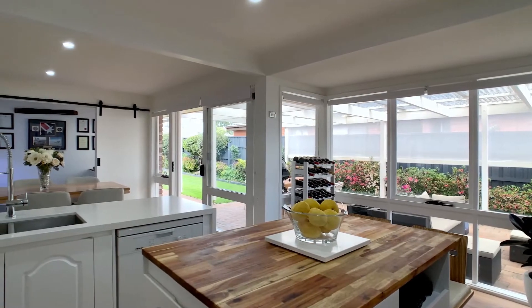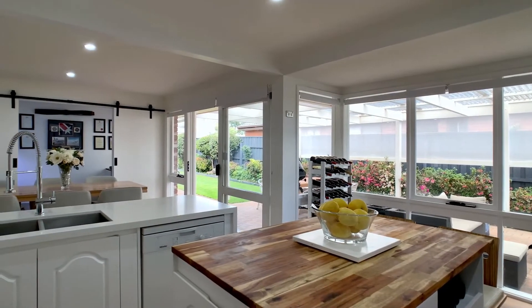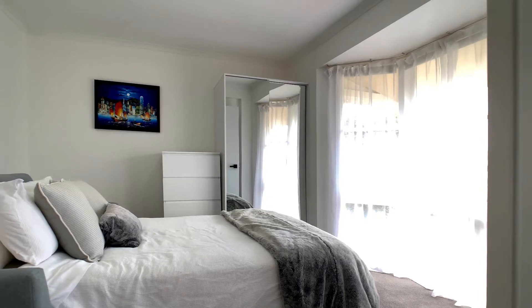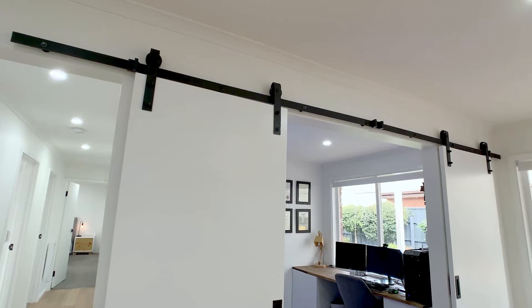With no surface left untouched, every inch has been flawlessly renovated down to the door handles and light switches, with brand new carpet and blinds installed and repainted throughout.